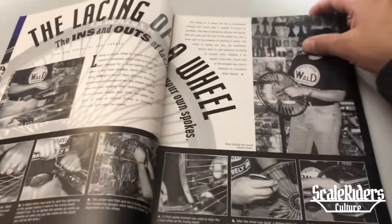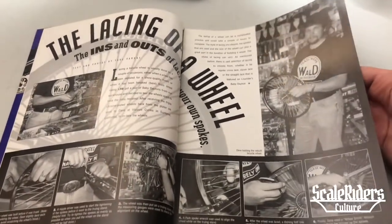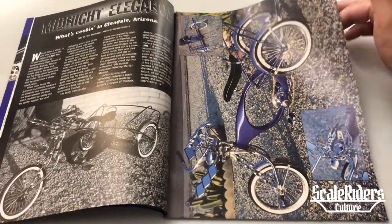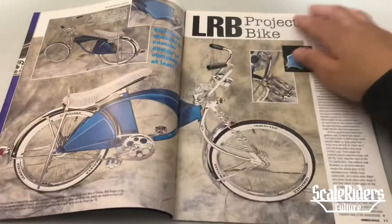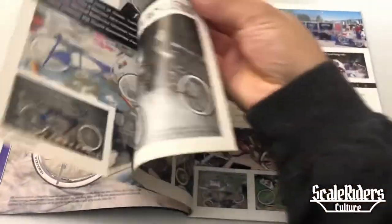I'm going to flip through the first half pretty fast because we want to get to the model cars. This section is all the previewing of the low rider bicycles. That looks pretty cool right there — there are tons of beautiful bikes in here, and I know a lot of you guys like the bikes.